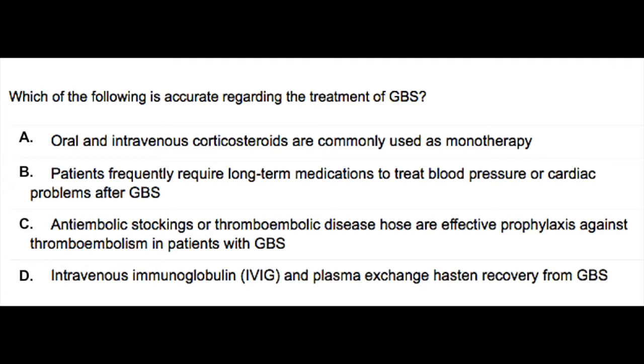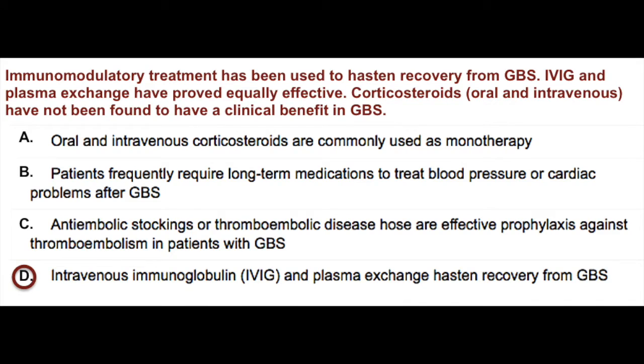The correct answer here is D. Intravenous immunoglobulin and plasma exchange have proved to be effective. On the other hand, corticosteroids have not.